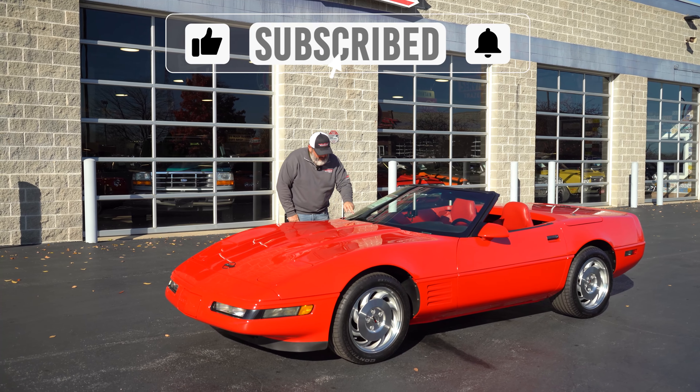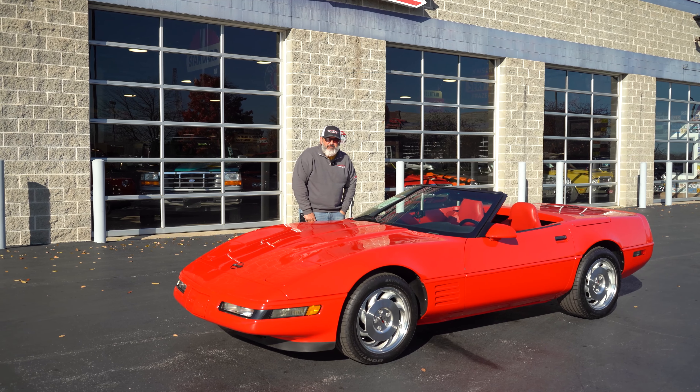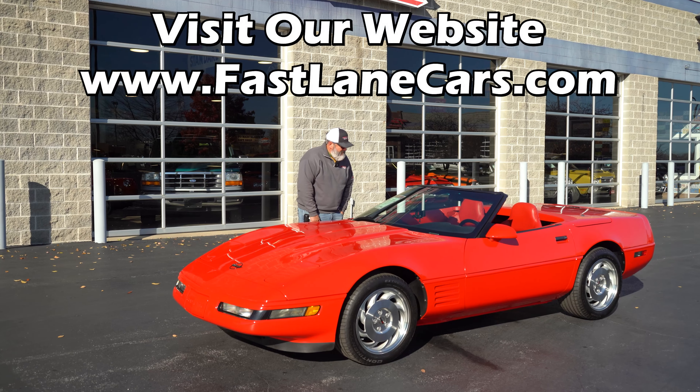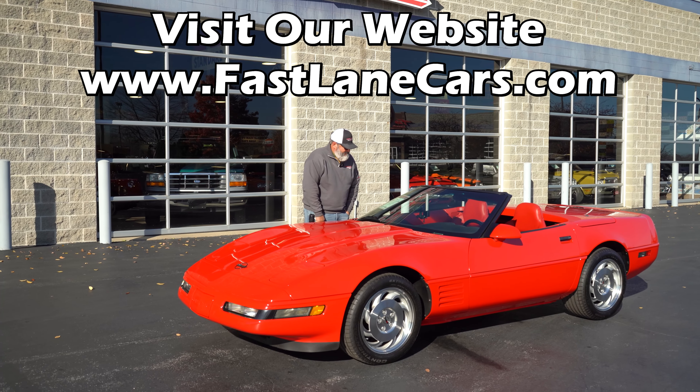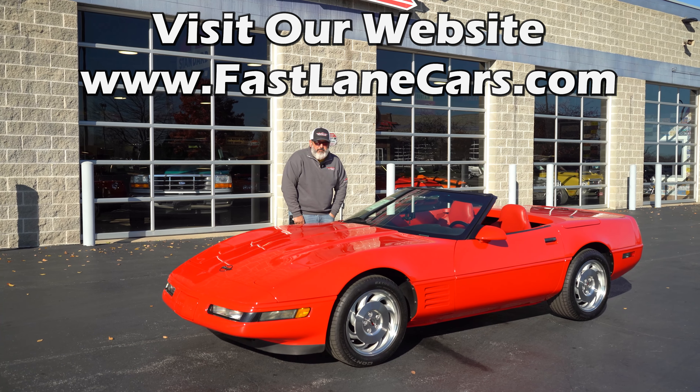92% of you that come back and watch these are not subscribed — that doesn't make any sense, it makes me upset. So please subscribe and hit the bell icon down below, because then you get notified when we make cool videos like this. And we make these all the time, don't we Chris? All the time.